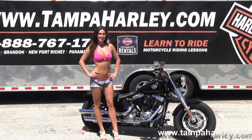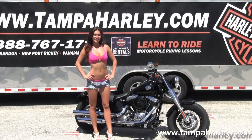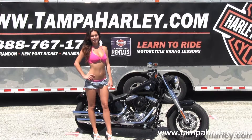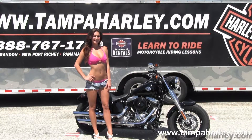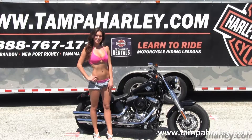We're rated number one in customer service and have over 200 pre-owned bikes in stock. We ship used bikes anywhere in the world, so for more information on this bike click the link below. To view the rest of our grand inventory, visit us at TampaHarley.com. We're always open 24-7 and remember to have one awesome super kick-ass Harley day.